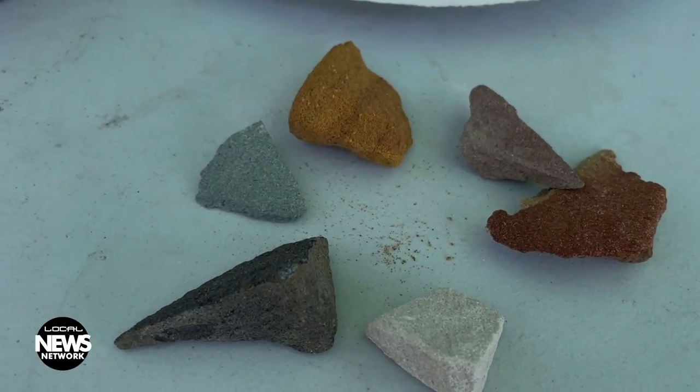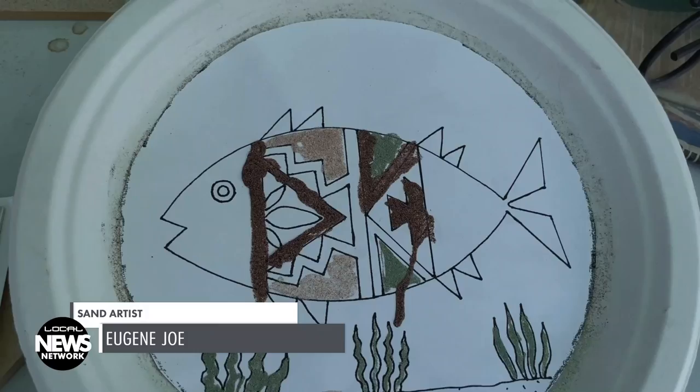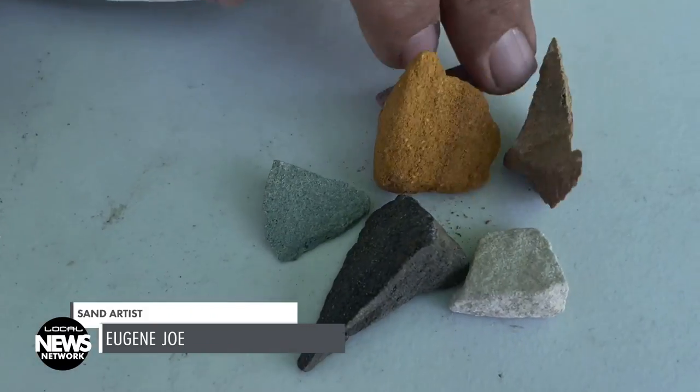After Joe collects colored rocks from the desert, he grinds the pieces with an old-fashioned meat grinder. These are the natural color sands you can find in the surrounding area — the Shiprock area and the Navajo Reservation — so he works with this natural color sand.